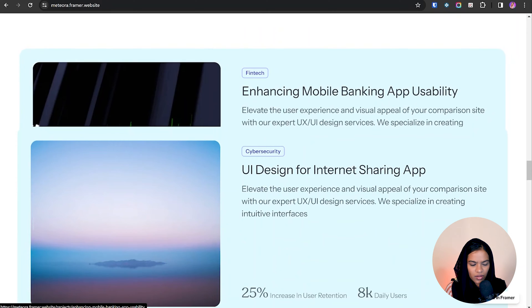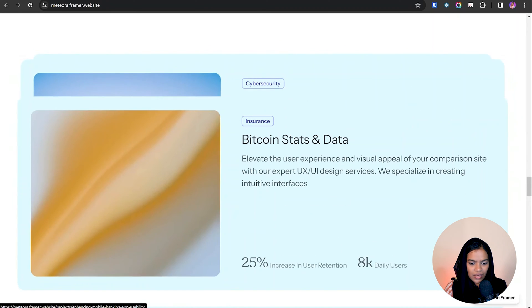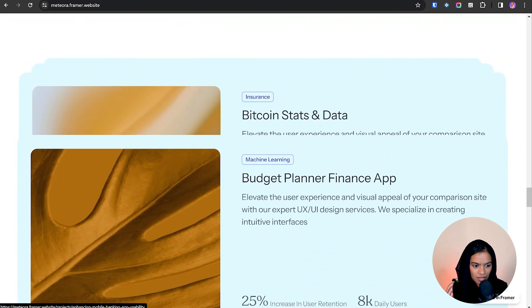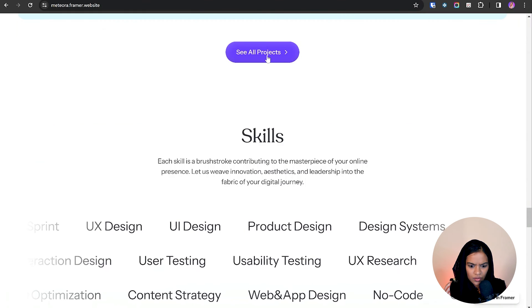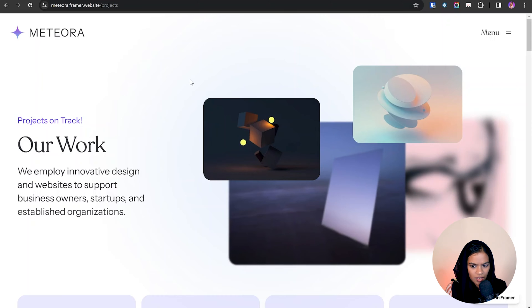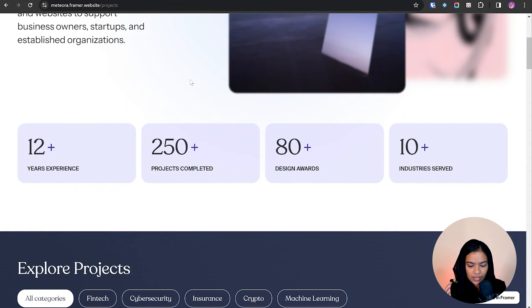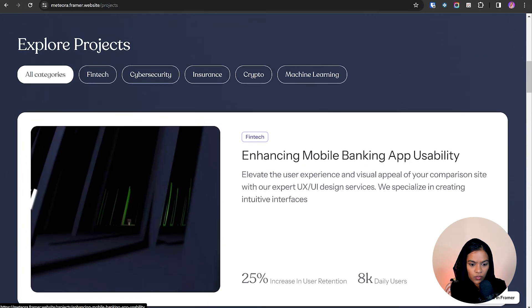Coming to the case studies, I love the cursor animation. They use stacking cards — on scrolling, the cards stack on top of each other and then go back. If I click on 'All Projects,' it takes me to another page where they showcase all their statistics right on landing, which is a great approach to increase trustability for customers.